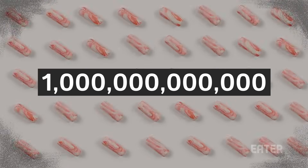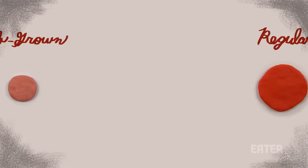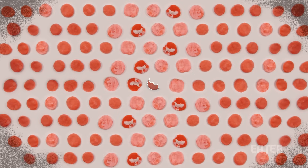The lab-grown hamburgers don't quite look like normal hamburgers — they are much paler in color and blander in taste. But as scientists point out, that blander taste is a fair trade for an efficient way to create protein and feed the world's growing population.